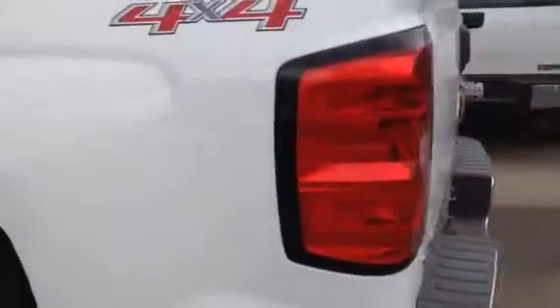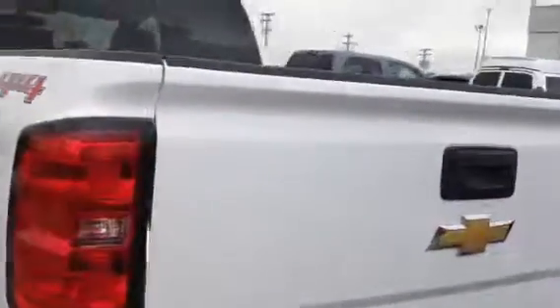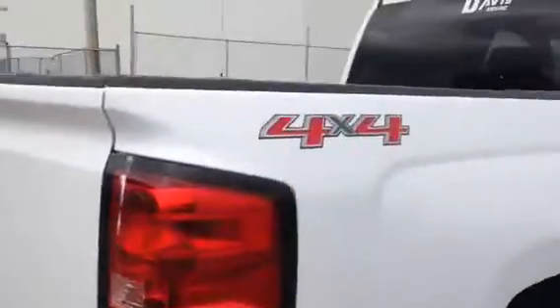Exterior features include rear tinted windows, corner steps, and tons of storage space. Come check out this truck at Davis Chevrolet Airdrie today and take it for a test drive.